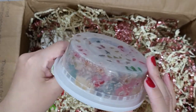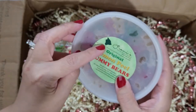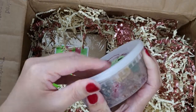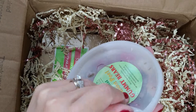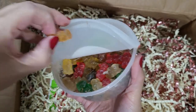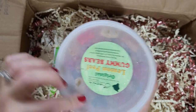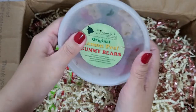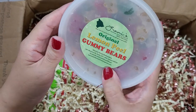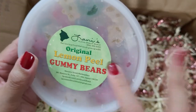This says 'Original Lemon Peel Gummy Bears.' It looks like gummy bears with something on them — 'the ono local food that we all grew up with.' I'm going to open it because I'm really curious. It has like an orange one in there — that's my favorite gummy bear flavor. It has a citrusy taste, maybe they're soaked? They're really good! And this has a Facebook page too — Lani's Snack Shack.